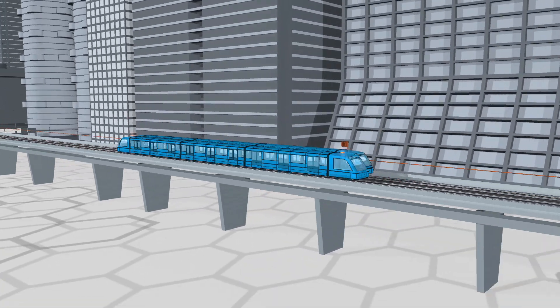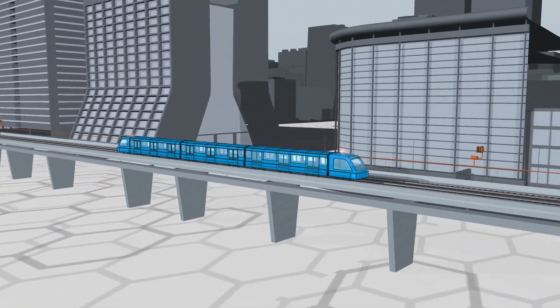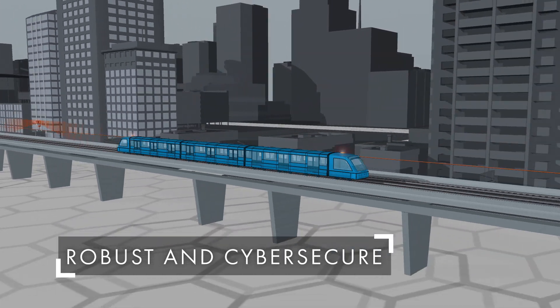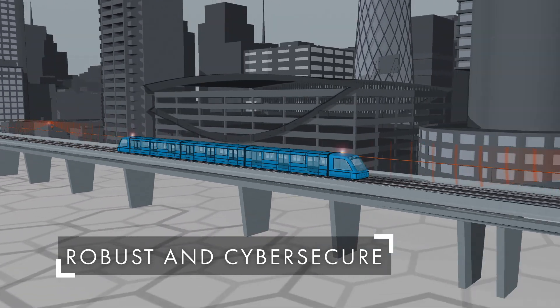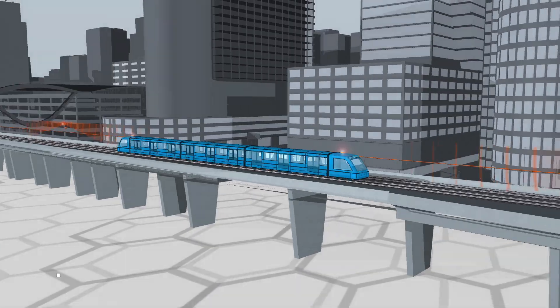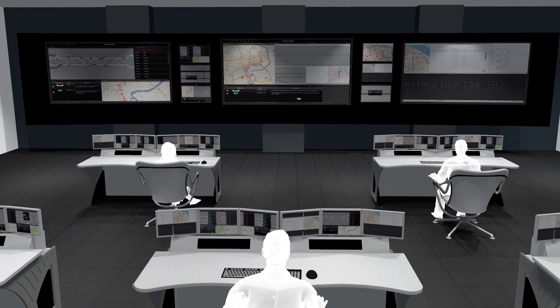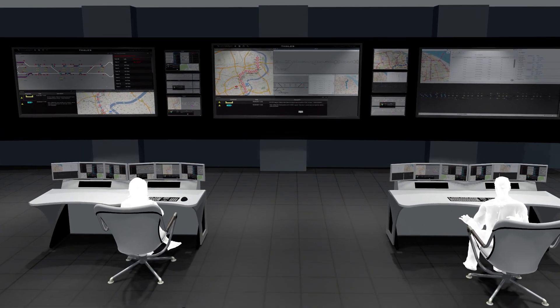Let's see how driverless works and what benefits it brings. System control is provided through robust connectivity, supported by TALUS expertise in cyber security. Trains are automatically controlled in conformity to either timetables or headway requirements set by the operation control center, which can be quickly adjusted to meet changes in demand.